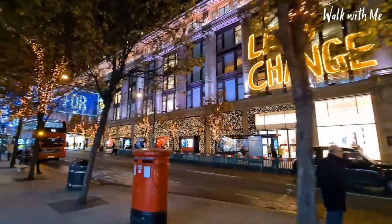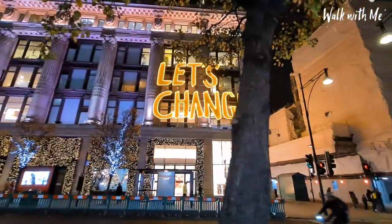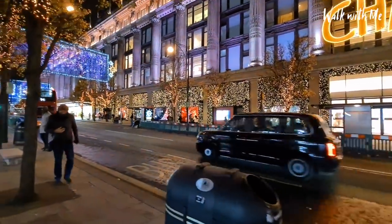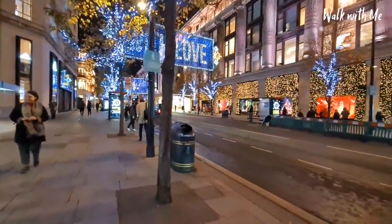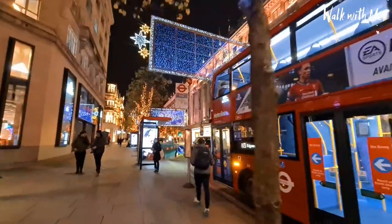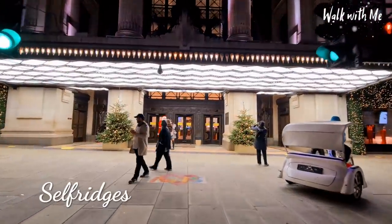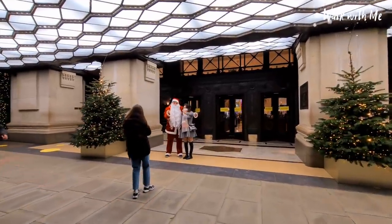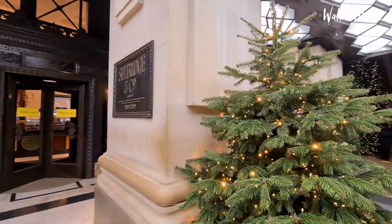So we're outside the world-famous Selfridges, and I'm quite surprised because that sign doesn't really go with the whole Selfridges classy thing. Obviously they're trying to get more people into the store. Selfridges does have some of the best Christmas displays in London, so let's take a look. Someone you wouldn't expect to see outside Selfridges doing his shopping — it's Santa! Very classy Christmas tree.